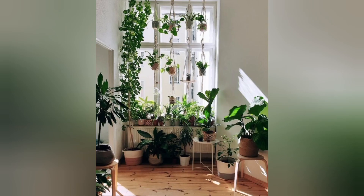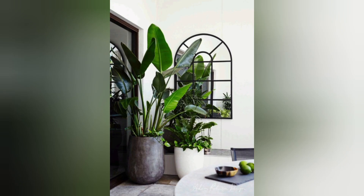Swiss cheese plant. With its iconic purple leaves, the Swiss cheese plant adds a tropical vibe to any space. It prefers bright indirect light.